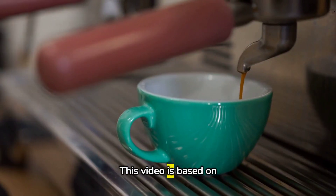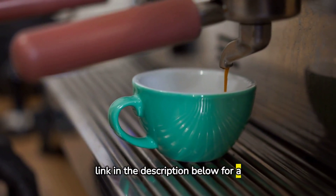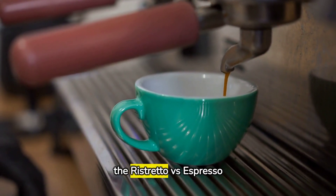This video is based on an in-depth blog post. You can find the link in the description below for a more detailed exploration of the ristretto vs. espresso debate.